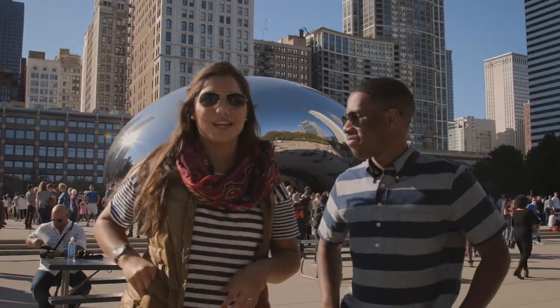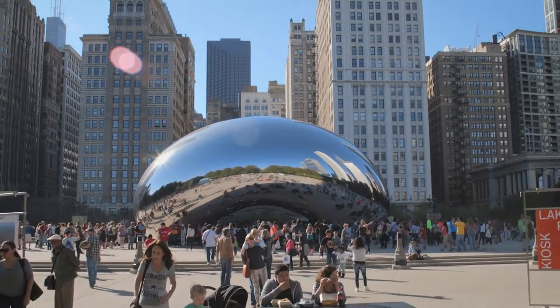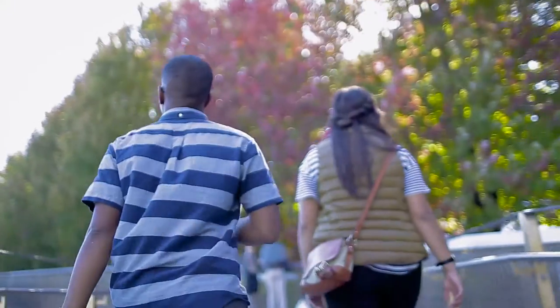When you get downtown, you have to take a picture with the Bean in Millennium Park. And just down the street is the world-renowned Art Institute of Chicago. If you show them your student ID, you can get in for free.